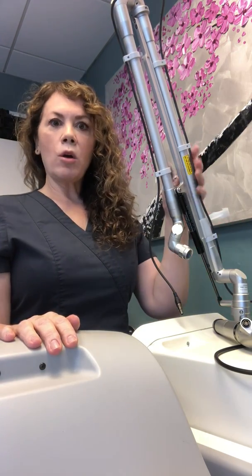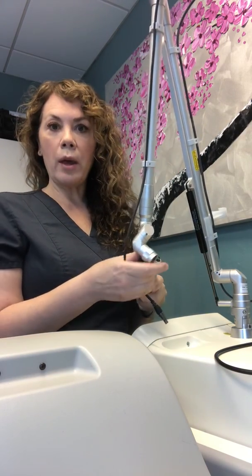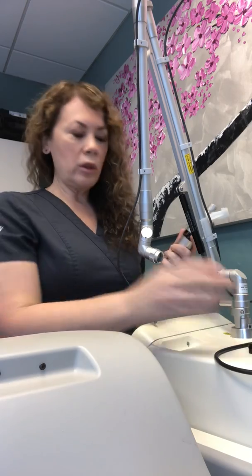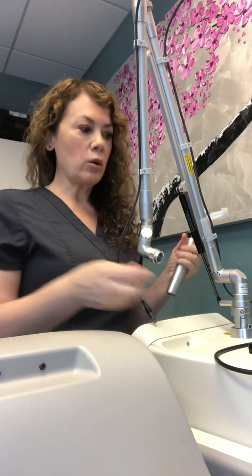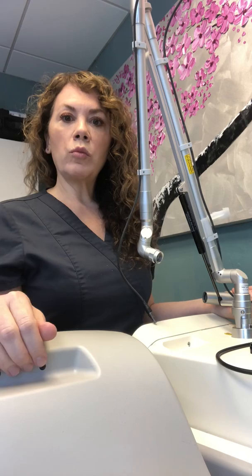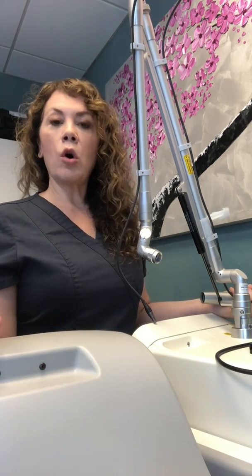I thought I would start with the PicoWay — this is the PicoWay laser, and right now I am updating the zoom handpiece. So what is a PicoWay? There are three or four different things that set a PicoWay laser apart. Number one: it uses sound waves, not heat. It uses sound waves that shatter the pigment or color, so it's really safe on all skin types.